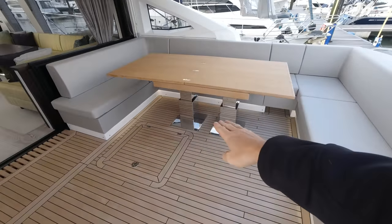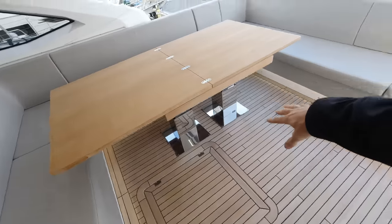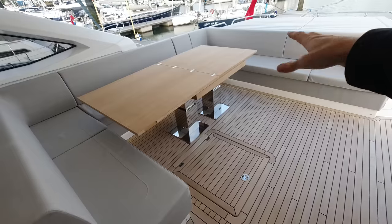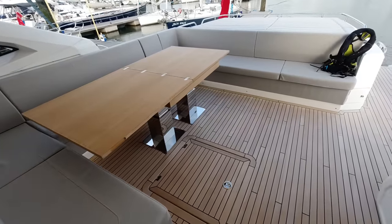You can see it's on an electric high-low mechanism. There's plenty of space here to put a couple of director's chairs - I'd say a good eight to ten people in real comfort, possibly even twelve at a squeeze.